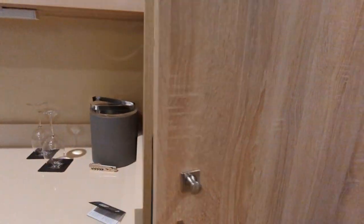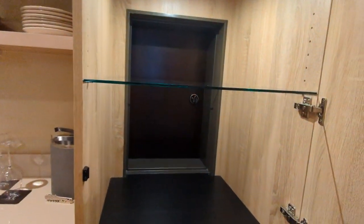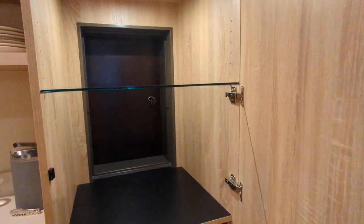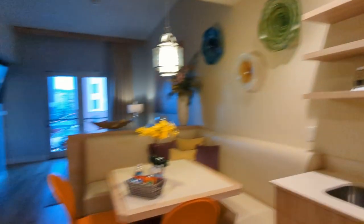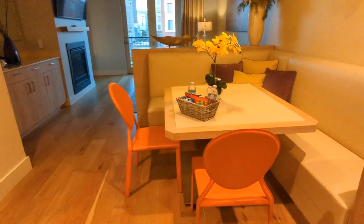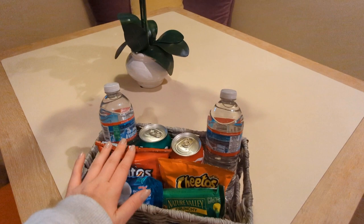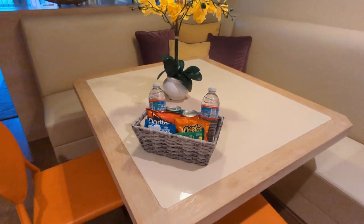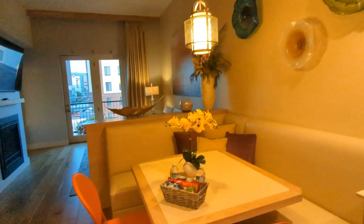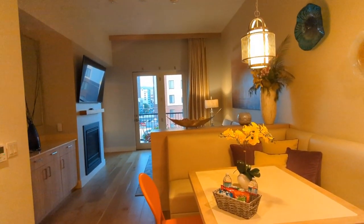There's even a butler's pantry so that if the staff need to leave anything for you, they put it through this little door over there. And then there's this really cute little dining area — they leave snacks and drinks for you, and they actually have all of these down in the lobby as well and you can help yourself any time. I am in love, you guys. I absolutely love it.